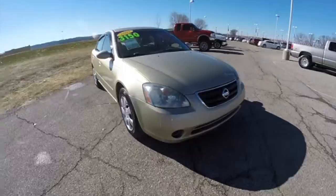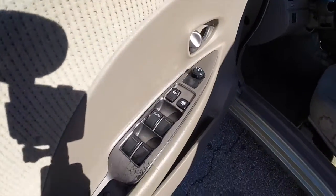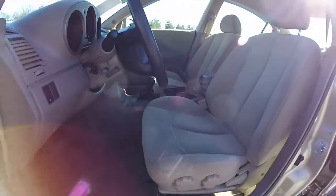So we're going to take a look at the interior. Inside, we have power mirrors, power windows, and power door locks. We also have remote trunk release. Manual seat adjusts with lumbar support.